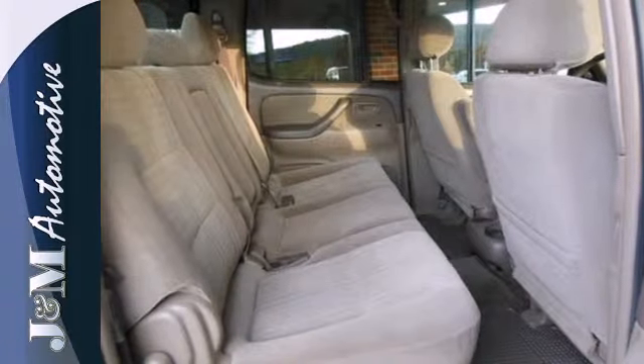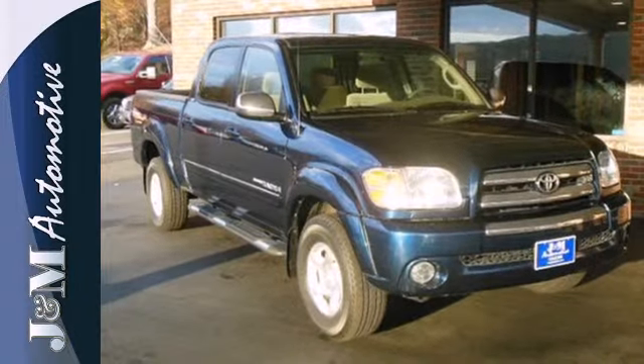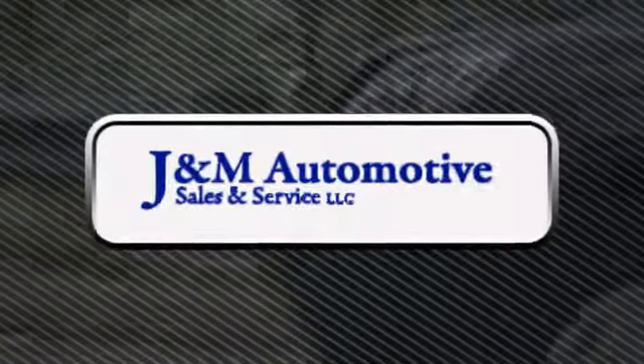Tough as they come, this Toyota-built truck offers proven durability and quality. See it for yourself today. You'll see a difference at J&M Auto Sales.